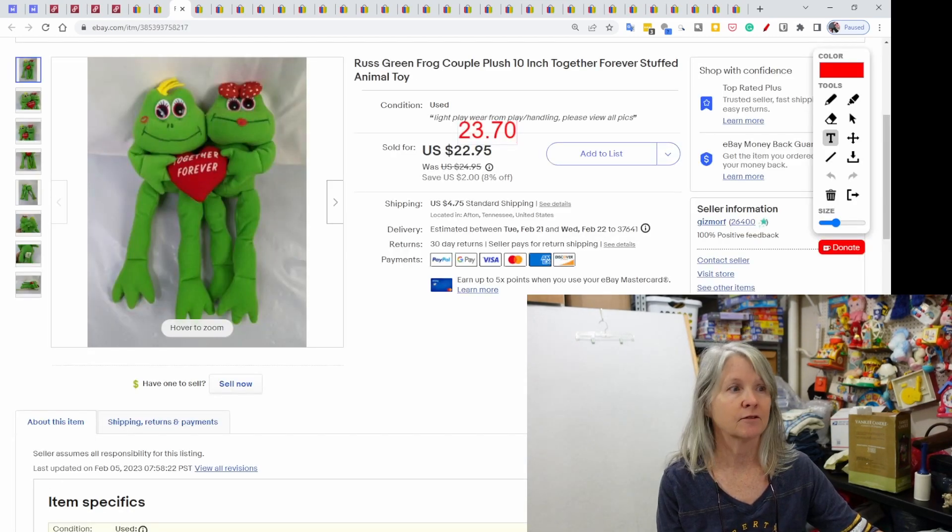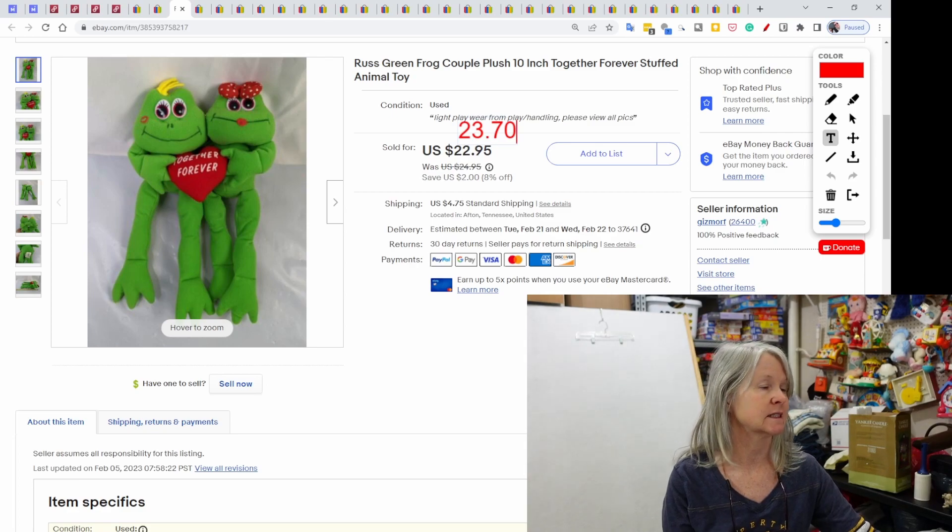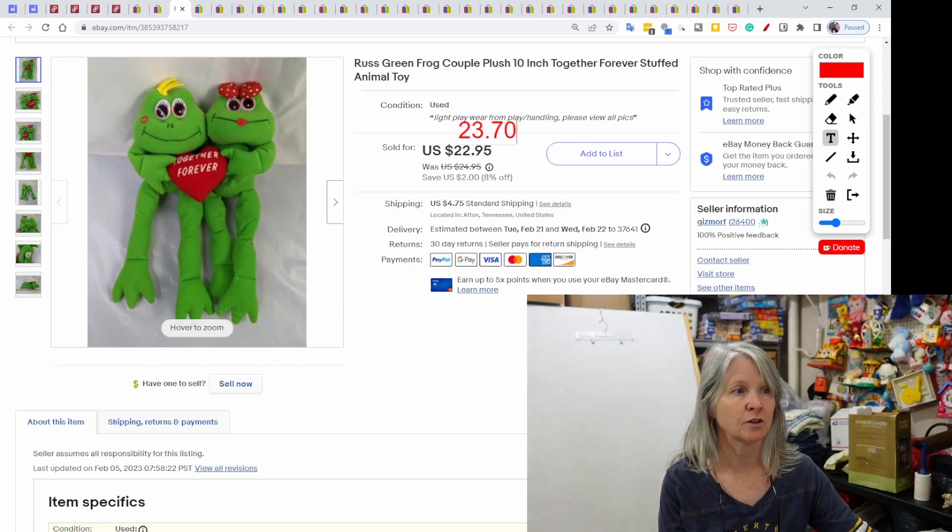Russ — of course, stuff for Valentine's was still selling last week. This was just a cute little frog couple. It says 'Together Forever.' It sold for $23.70.